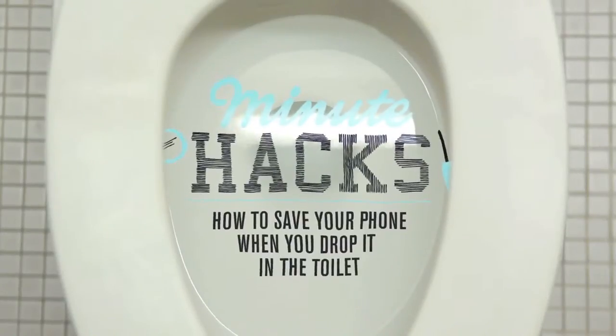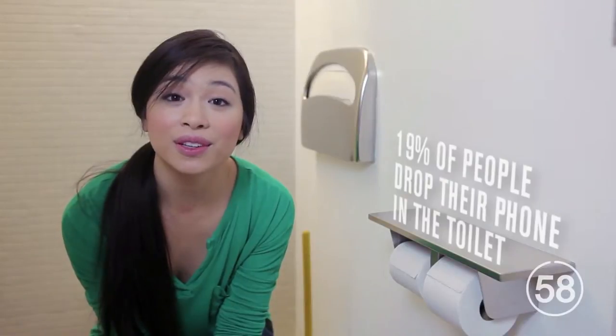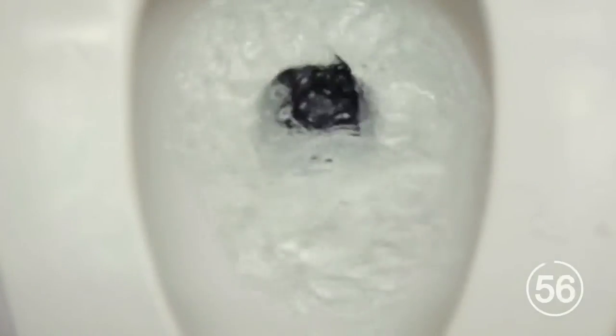So, you dropped your phone in the toilet. First, don't feel bad — you're in good company. Nineteen percent of people drop their phone in the toilet. But if you hear the tell-tale splash of phone and toilet, fast action will save your phone.